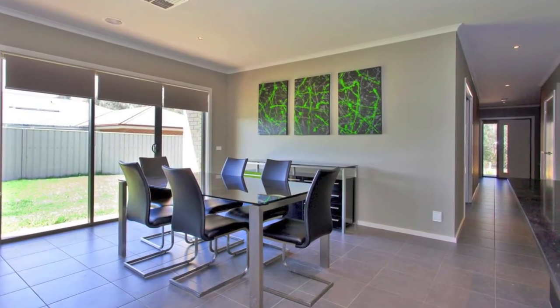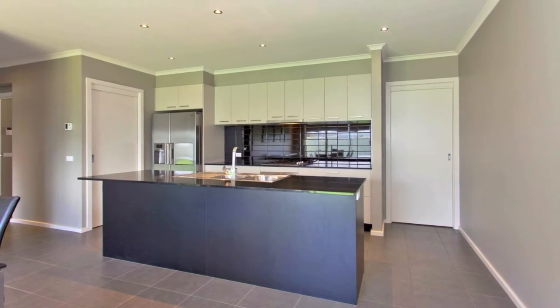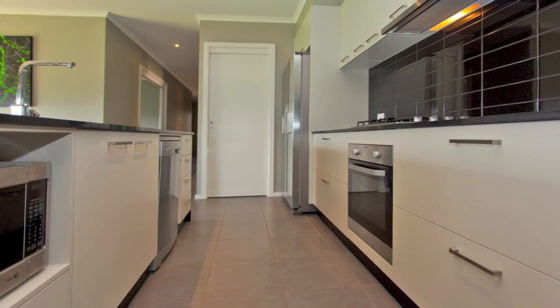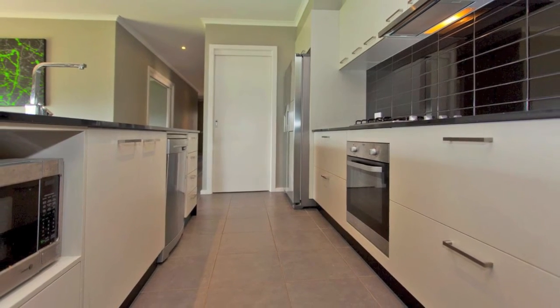The galley style kitchen with large island bench and breakfast bar features stone bench tops with quality stainless steel appliances, an abundance of storage, and a walk-in pantry.